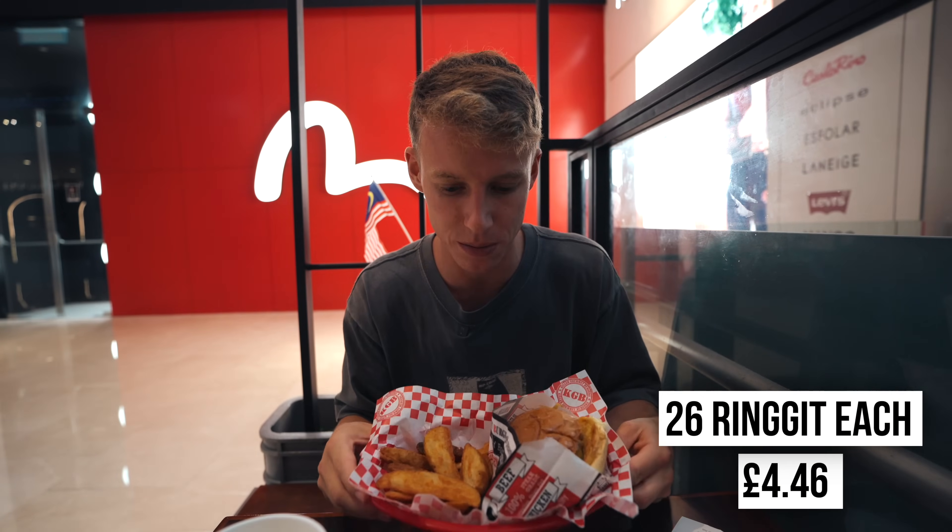This is the incredible value you can get — we've come to KGB and this is under £5. In the UK you'd be looking at over £10 easily. And these wedges are honestly so good — they're the best wedges I've ever had.